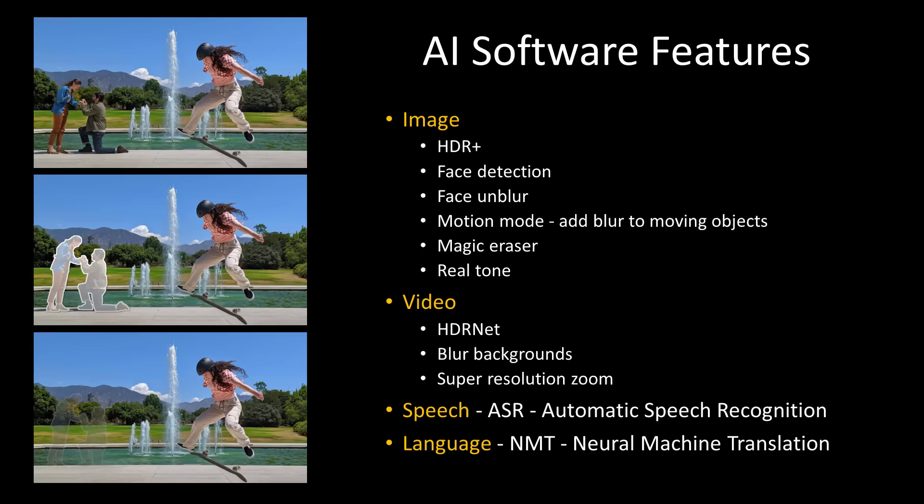Beyond the visual domain, for speech there's automatic speech recognition with state-of-the-art ASR algorithms that pay attention to context and pauses and are able to do noise removal. On the language side, there's neural machine translation. Google is taking NLP seriously in both the textual and speech audio domains, as well as images and video. This is incredible leveraging of heterogeneous computing on AI hardware to enable all kinds of cool computational photography and language features.